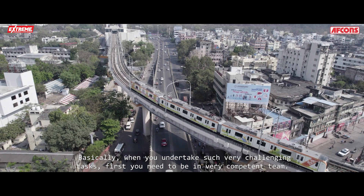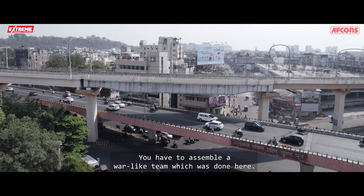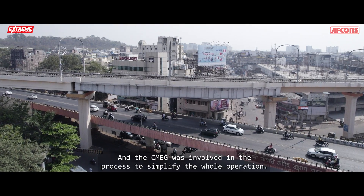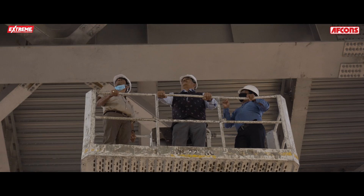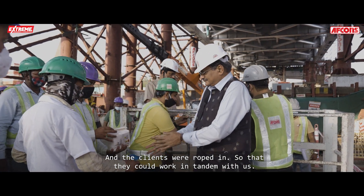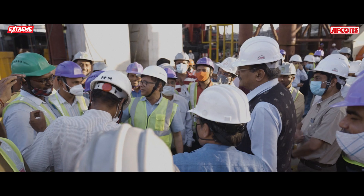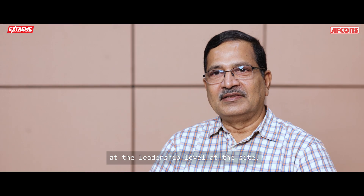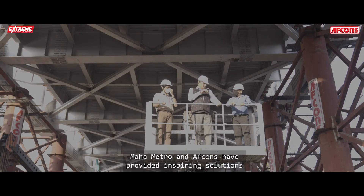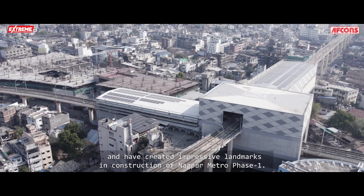This rates as one of our top best-performing metro projects. When you undertake such challenging tasks, first you need to bring in a very competent team — a war-like team, which was done here. The CEMG was involved in the process to simplify the whole operation, clients were roped in to work in tandem with us, and the commitment — which is part of our DNA — to get things done at the leadership level at the site. All these elements put together made it possible. Maha Metro and AFCONS have provided inspiring solutions and created impressive landmarks in the construction of Nagpur Metro Phase One.